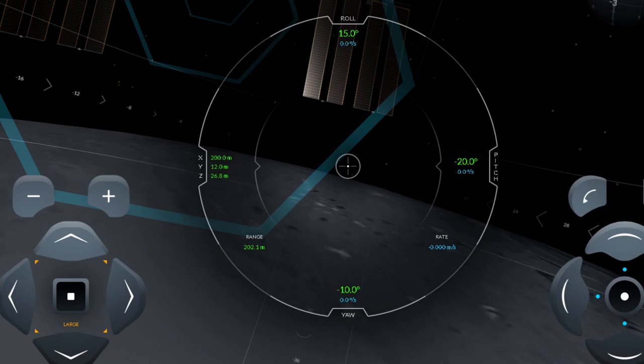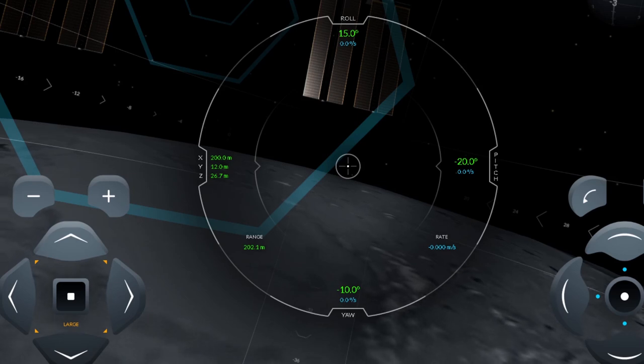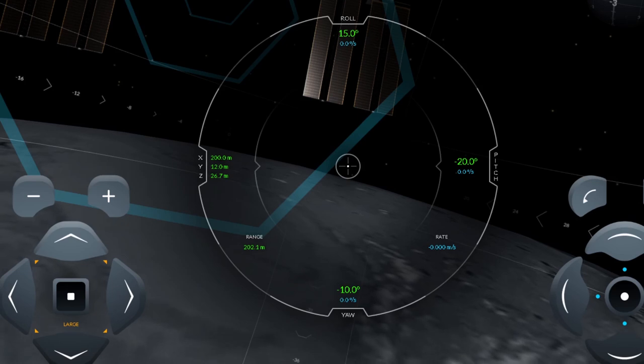This simulator was put out by SpaceX for all of us to try our hand at docking with the International Space Station. Looking at the interface, in the middle there's a big round circle. At the top you have roll — currently at 15 degrees, and you need to get it to zero or within 0.2. Then you have pitch, currently at negative 20, so we're going to have to pitch up quite a bit. Then yaw — the motion like your car makes when it turns — currently at negative 10, and we want it at zero or within 0.2. We're currently 202.1 meters away from the ISS, and we have the XYZ axis indicators on the left.